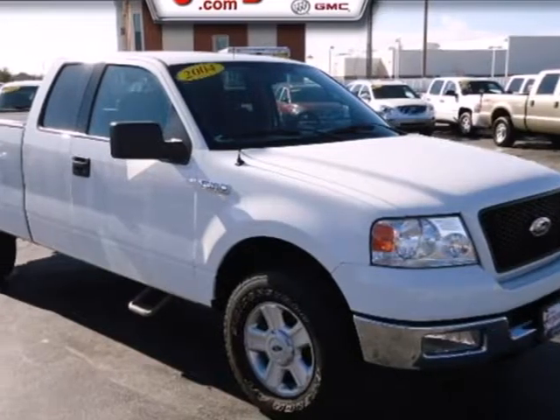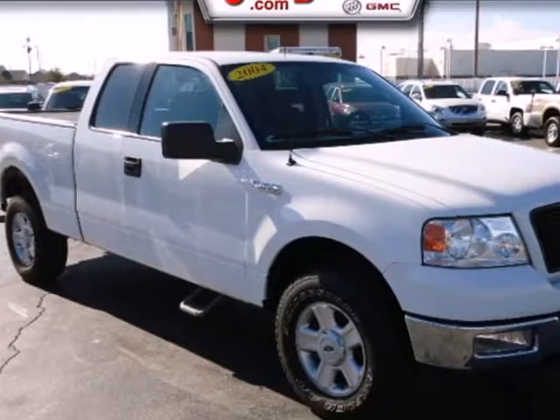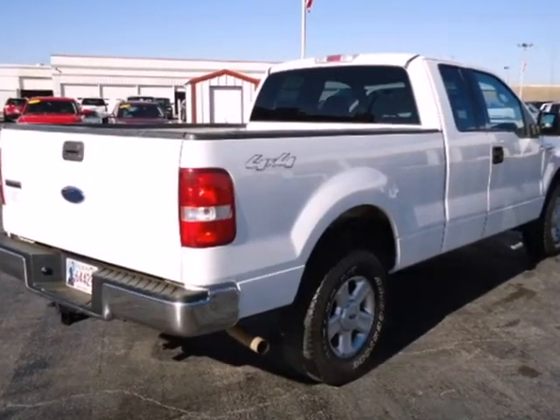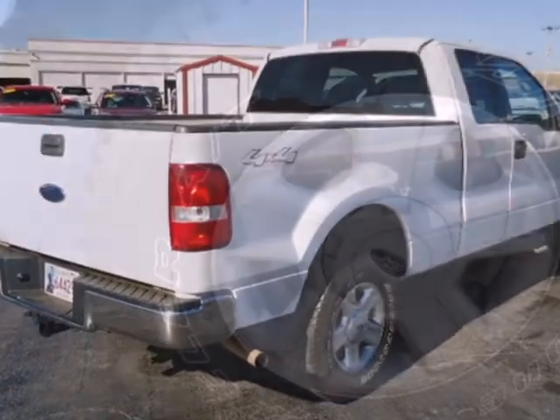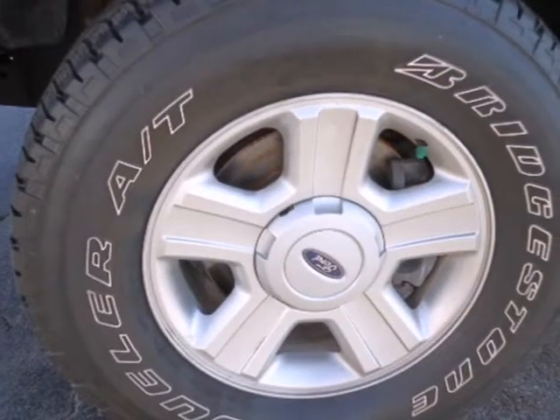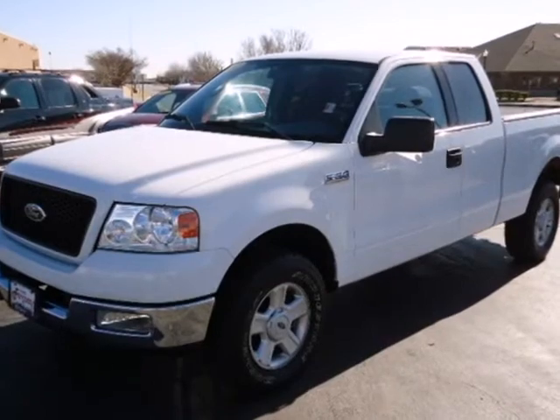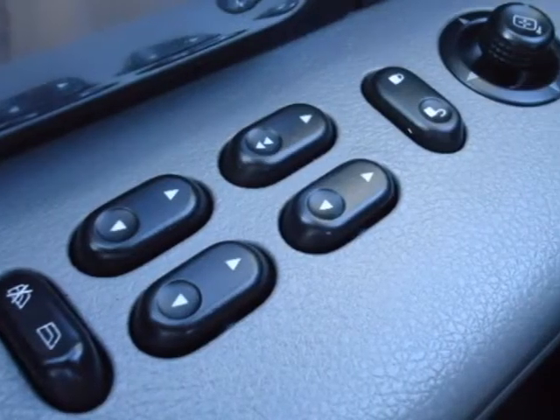The best-selling full-size pickup for over 30 years, this Ford F-150 will get the job done. Don't let the toughness fool you — the new era of tough includes a quiet, comfortable ride and safety features like four-wheel anti-lock brakes, dual front airbags, and occupant sensing technology.